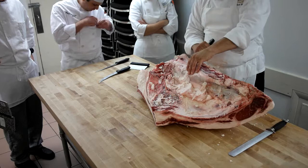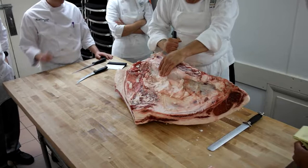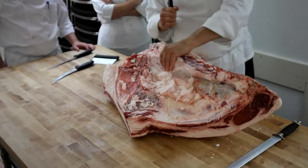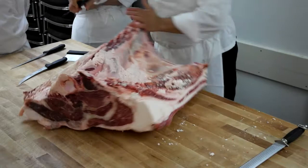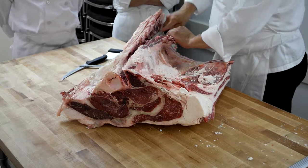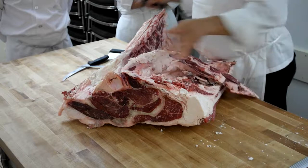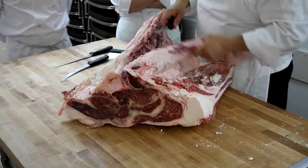The most well protected — completely covered by fat on one side, which you saw me take it all off, and completely encased by bone on the other side, which you're seeing right now.